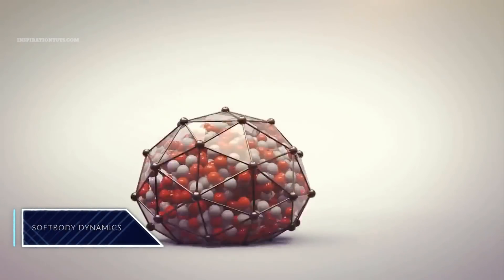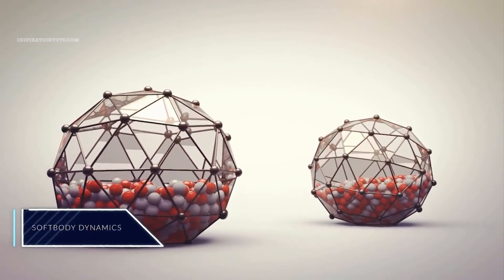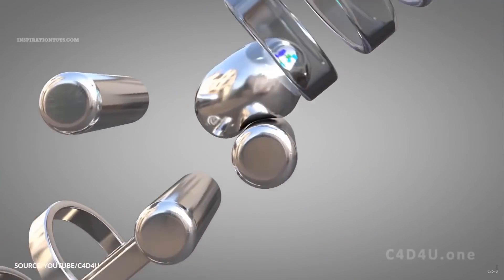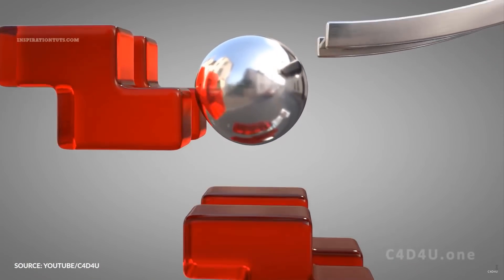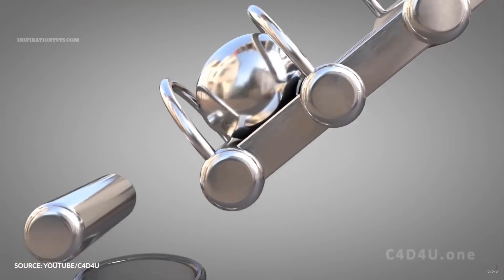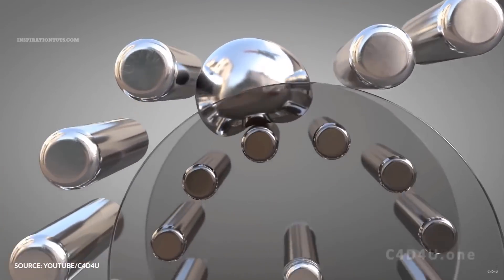In addition to Cinema 4D's rigid bodies, you can use soft body dynamics to simulate objects that are deformed by collision or other physical forces. You can use several settings such as stiffness, damping, and flexion to let effects artists precisely define how objects behave when struck, dropped, or squashed. Even gas-filled elements can be simulated accurately using soft body dynamics in Cinema 4D.